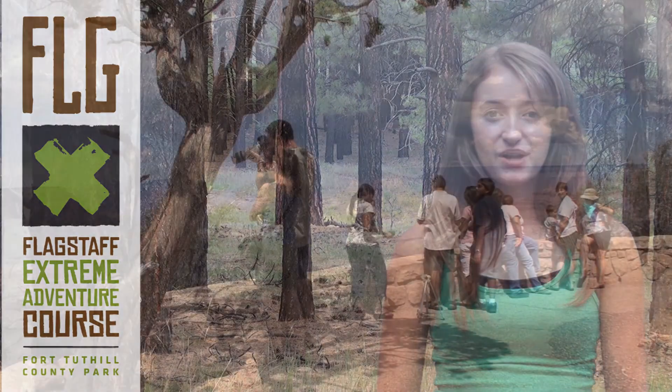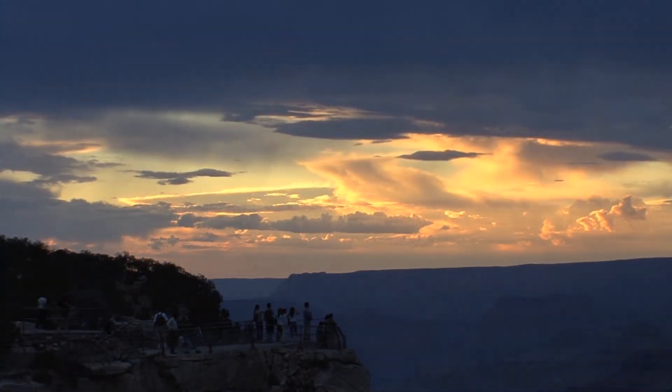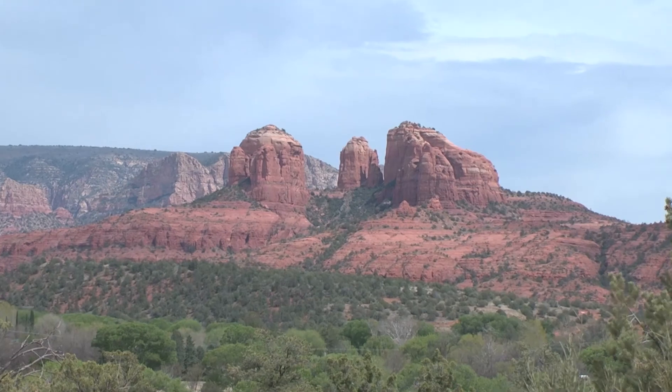The Grand Canyon is beautiful to look at, but with whitewater rafting, hiking, waterfalls, railway tours, and nearby vacation destinations like Flagstaff and Sedona, it's even more fun to explore.